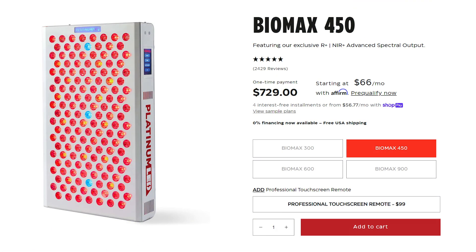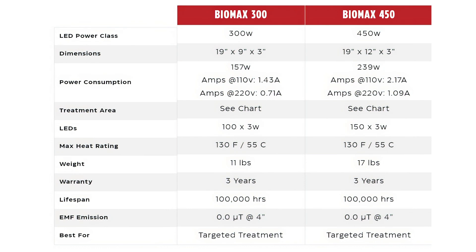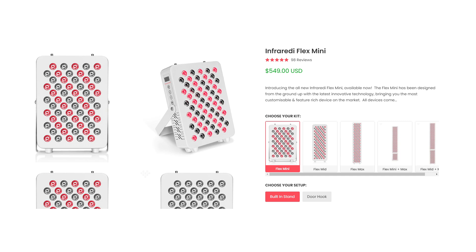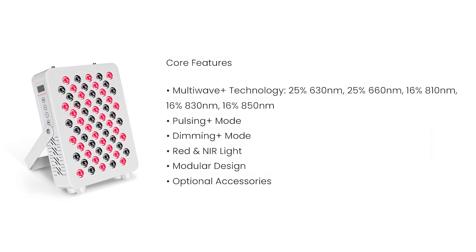Before rushing out to buy, consider three alternatives. First, the BioMax 450 is three inches wider with 50 more LEDs for a larger treatment area — same internals, same bells and whistles — and is only $100 more. If you're buying specifically for face treatment, save the money and get the 300, but if you plan to treat other body areas, I highly recommend the 450. Second, the Infrared Flex Mini has five wavelengths, no blue LEDs, is less powerful and cheaper, but does feature pulsing which the BioMax doesn't.